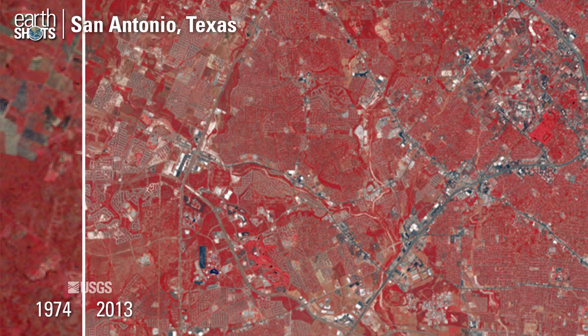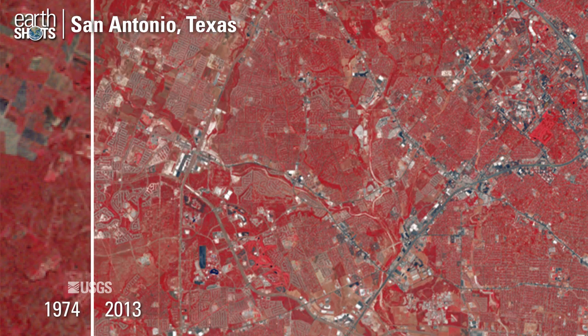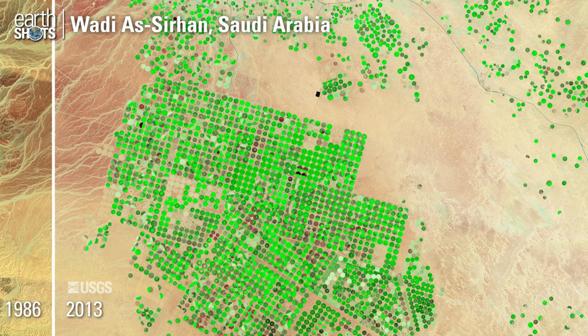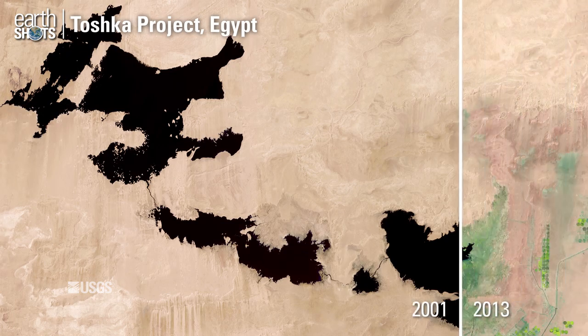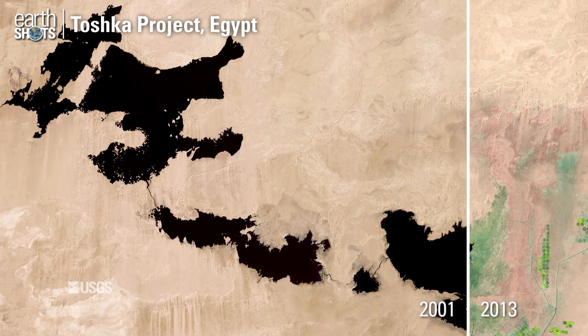Suburban expansion pushing beyond the outer loop highways of San Antonio. Agricultural expansion using center pivot irrigation systems in the Arabian desert. Lakes formed in the desert from water diverted from the Nile River are then diminished over time.